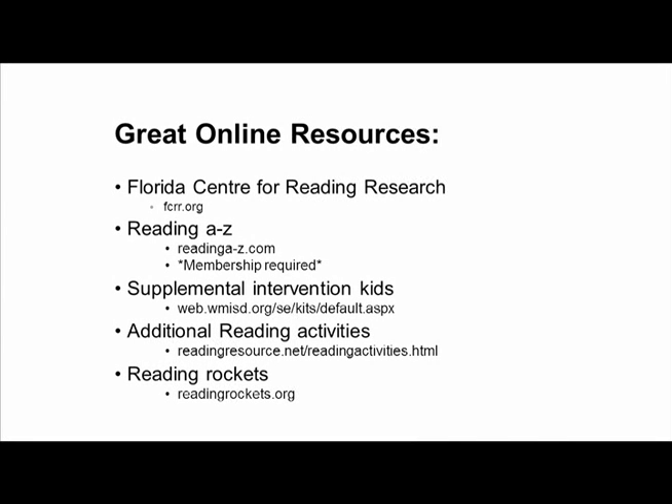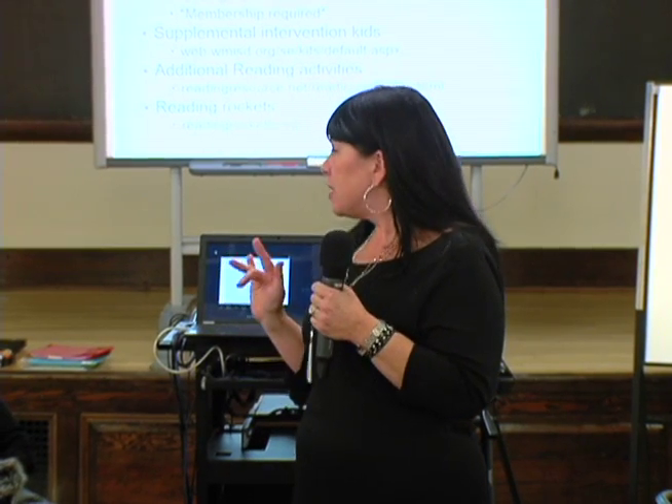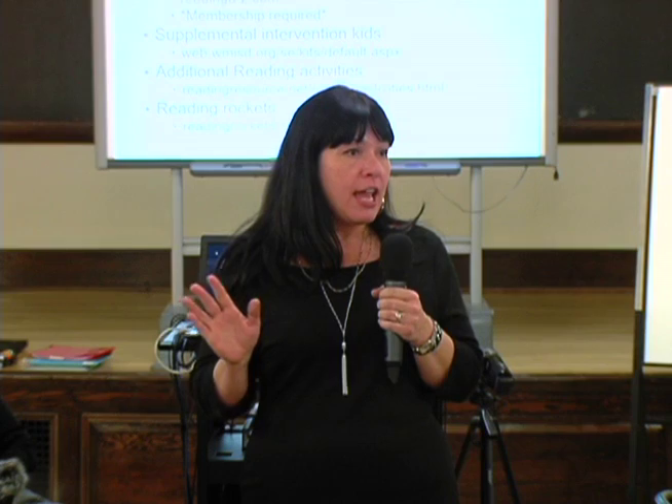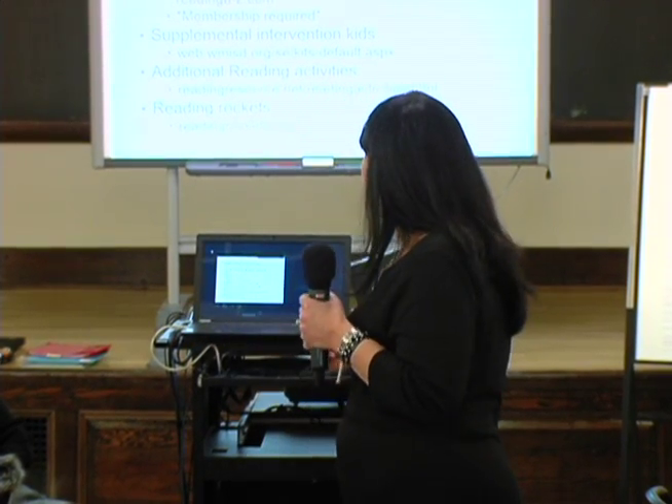These are our favorite resources. FCRR is one of the best — it has everything on it. It's up to grade five and has all the fab five: vocabulary, fluency, phonemic awareness, phonics, and comprehension. They have lessons aligned to each one of the fab five, and it's all absolutely free.